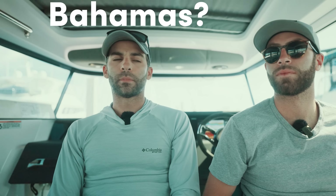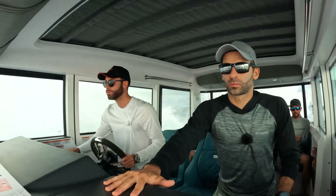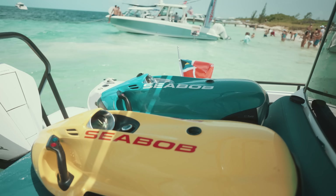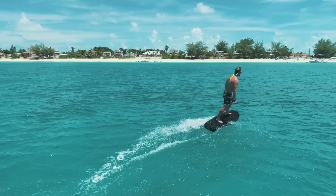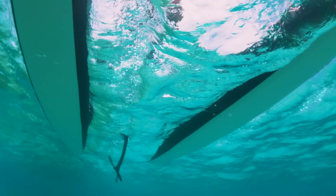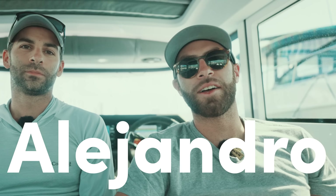And action! Bahamas? Axle power? Let's go! What's going on guys? Welcome back to another episode with the Yacht Tender Guy. I'm Alejandro, and I'm Adrian, and we're brothers united by blood and our passion for boating.